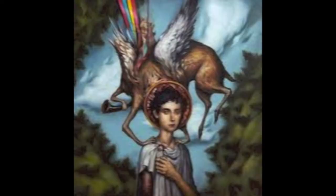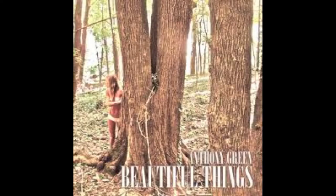Basically anything by Circa Survive or Anthony Green — Anthony Green is the lead singer of Circa Survive but he has his own solo album. It's alternative music. Check out the song Only Love by Anthony Green featuring Nate Ruess. Nate Ruess is the lead singer of Fun, so you guys might like that because I know a lot of people like Fun.